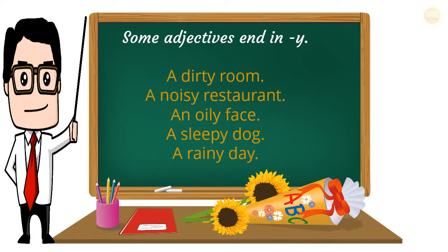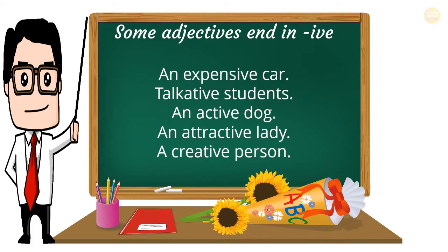Some adjectives end in -y: a dirty room, a noisy restaurant, an oily face, a sleepy dog, a rainy day. Some adjectives end in -ive: an expensive car, talkative students, an active dog, an attractive lady, a creative person.